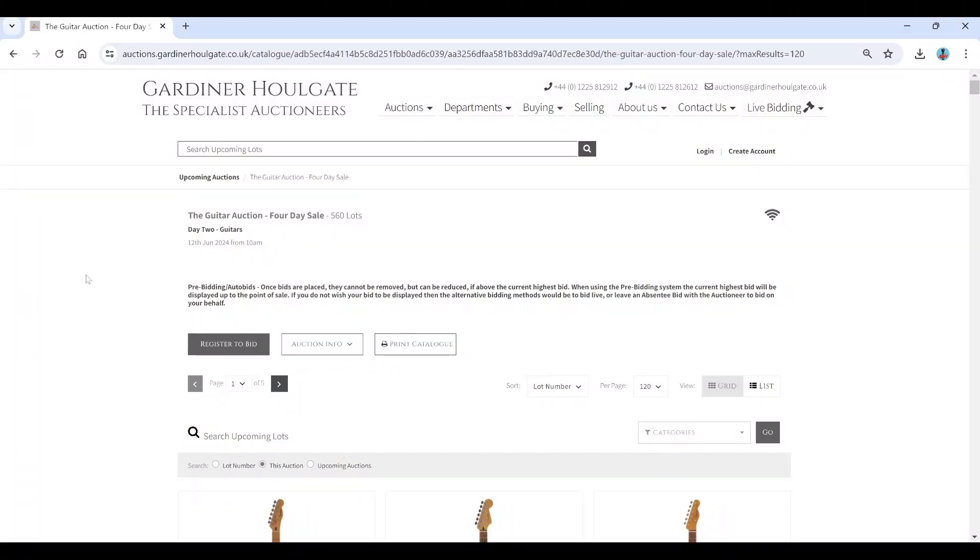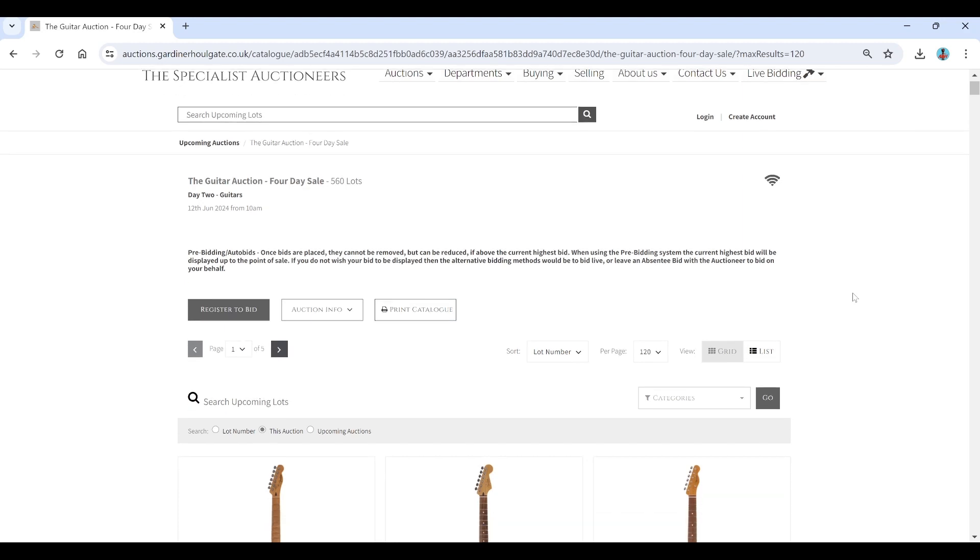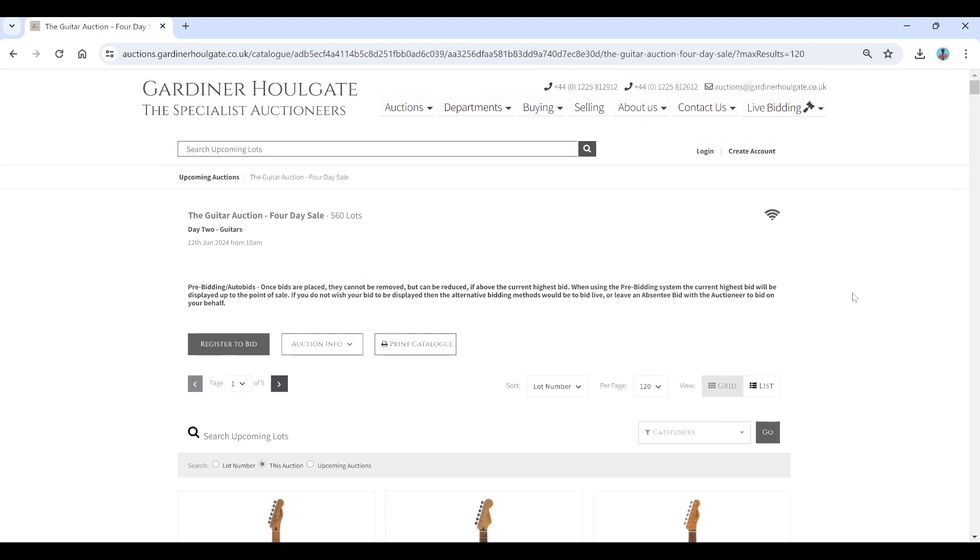Hello and welcome to the Musical Instrument Investigator. Today on the website of Gardner Hallgate Auctioneers based in the UK, we're going to have a look at one of their latest auctions — a guitar auction happening on the 12th of June. If you've looked at any of my other videos, you'll know there are about four Gardner Hallgate guitar auctions coming up. I've done videos on the other ones; this is the last one I'm left to do.